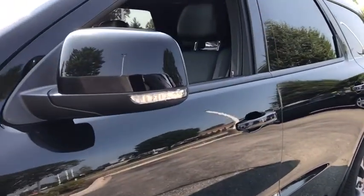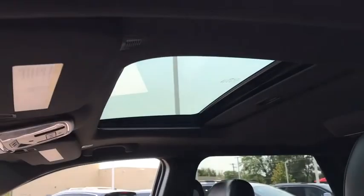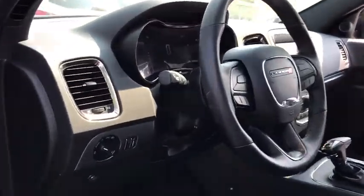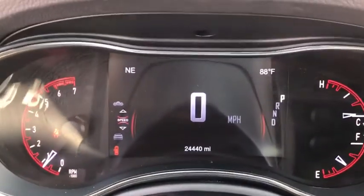This vehicle has less than 25,000 miles. Here are some of this vehicle's great options: power sunroof, power passenger seat, navigation system, traction control, power liftgate, dual airbags, power steering, and four-wheel disc brakes.